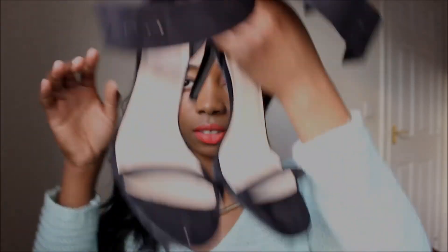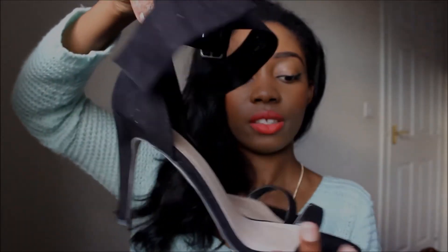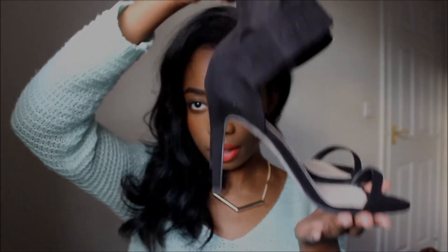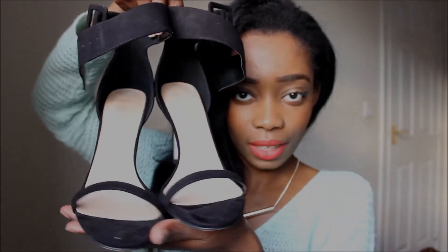Next I've got these ones from ASOS. I'm sure everyone's seen them — a couple of YouTubers have actually featured them in their haul videos, in lookbooks, and on blogs. They're very inexpensive at £42, and they're so cute and pretty.